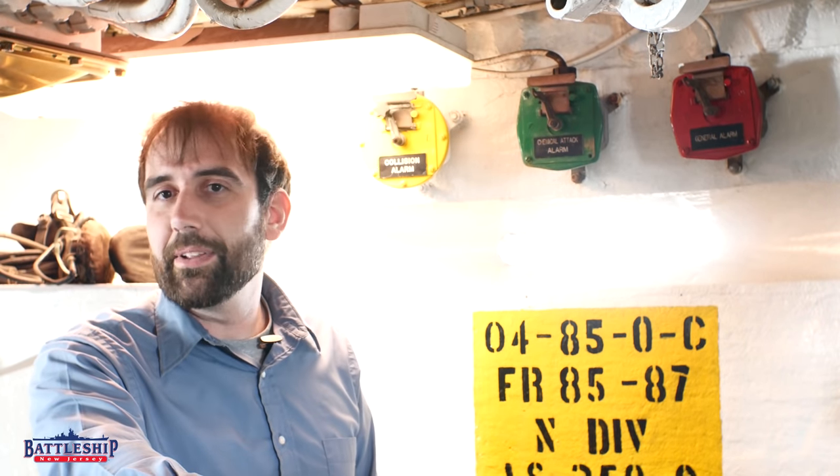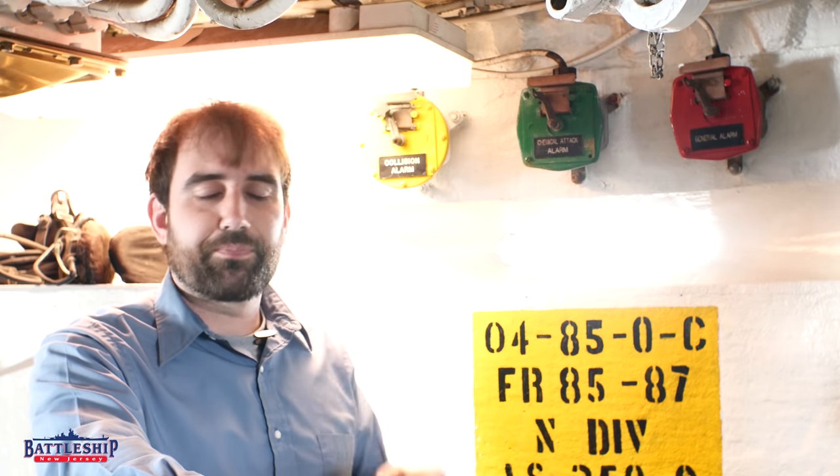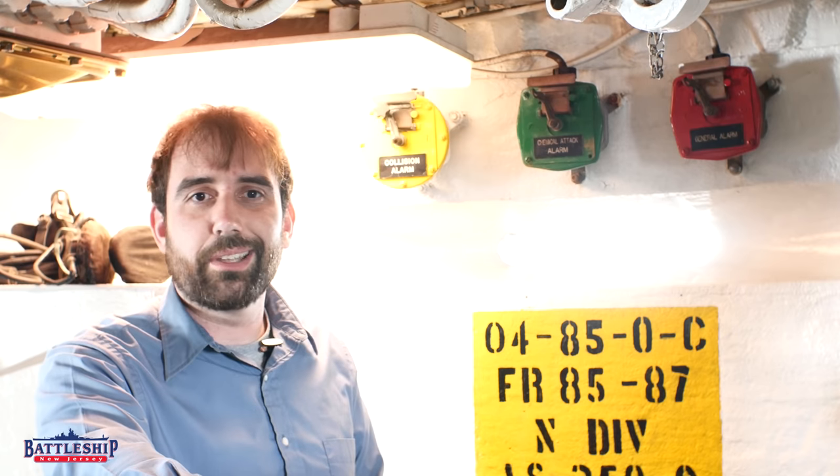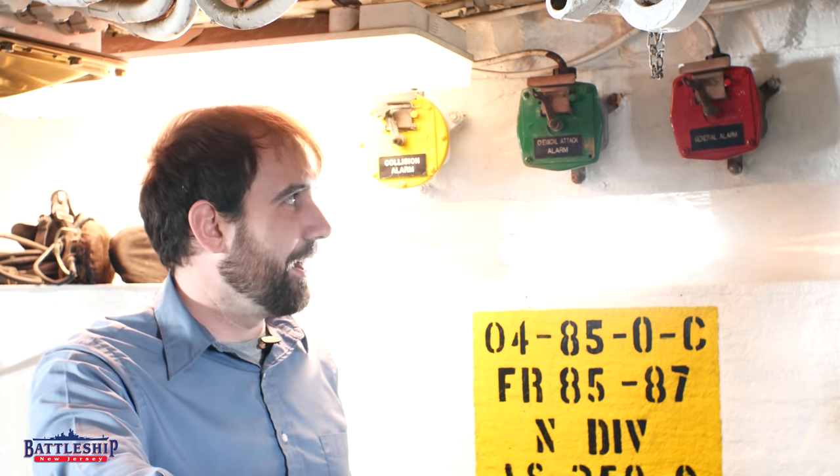Washing the ship down to get radiation particles off is something else you can do with a wash down system. This is pretty common on Nimitz-class aircraft carriers — they have a whole nuclear wash down system you can see on the flight deck, with sprinkler heads washing it down.